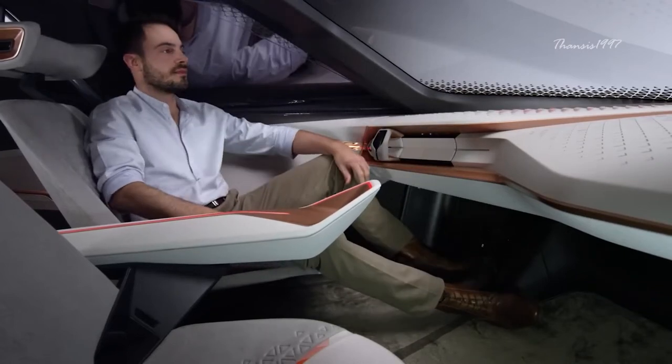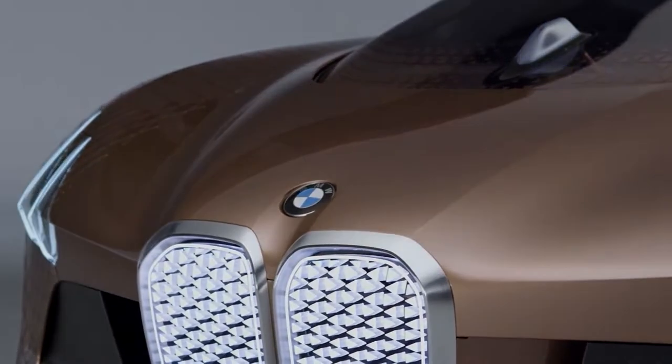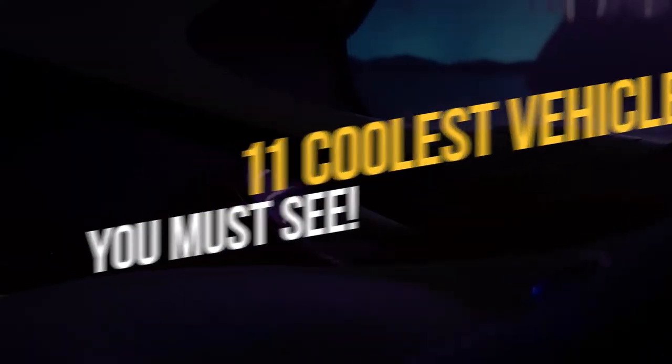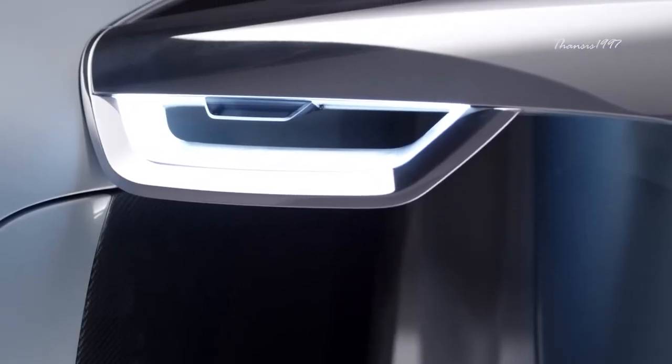Since the creation of the first vehicle, people have enjoyed the art of the car, including how they're constructed, how they look, and what's inside. We've put together the coolest vehicles to ever hit the road in this video because we have a deep appreciation for classic designs, cutting-edge technologies, and future ideas.